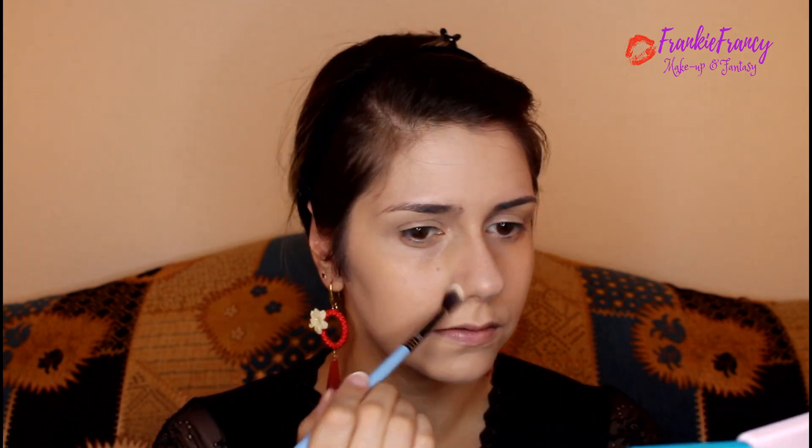She uses a finishing powder — it's from Chaco, I may not be pronouncing it right, but I don't have that. She said it's a professional one, so we're going to use a professional one too: the RCMA original no-color powder. She uses a powder puff to apply it, but I'm going to use a brush to collect the powder and set my foundation, and on top of my lid to get away any crease.